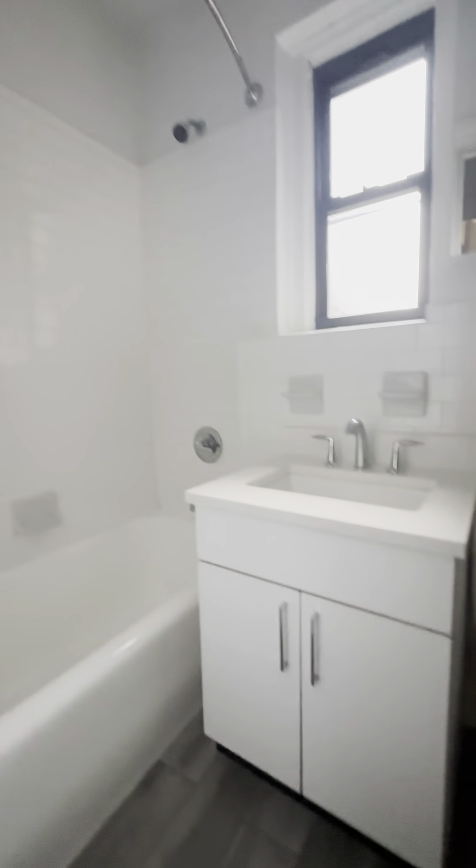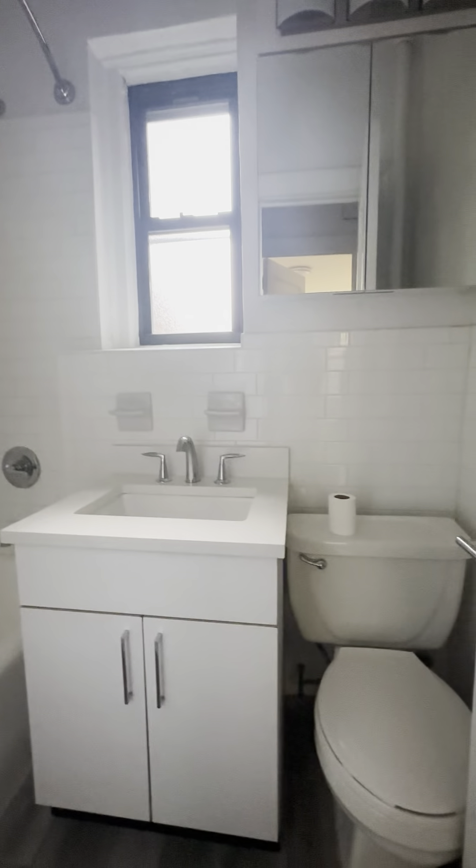Across from the bedroom is your bathroom — newly renovated, with storage under the sink, a medicine cabinet, mirrors, and a window in the bathroom.